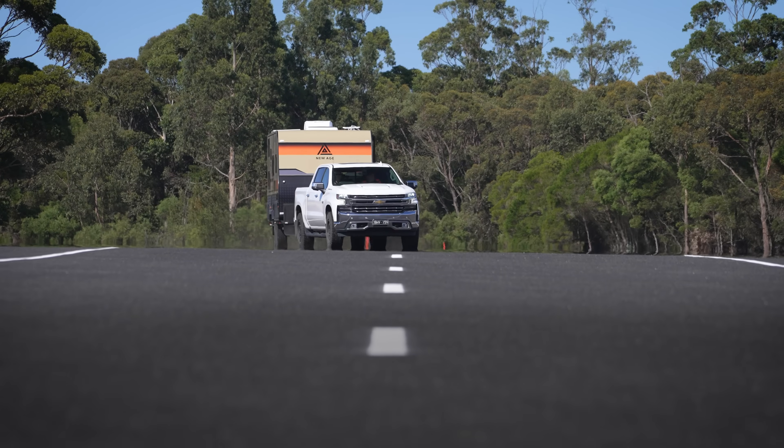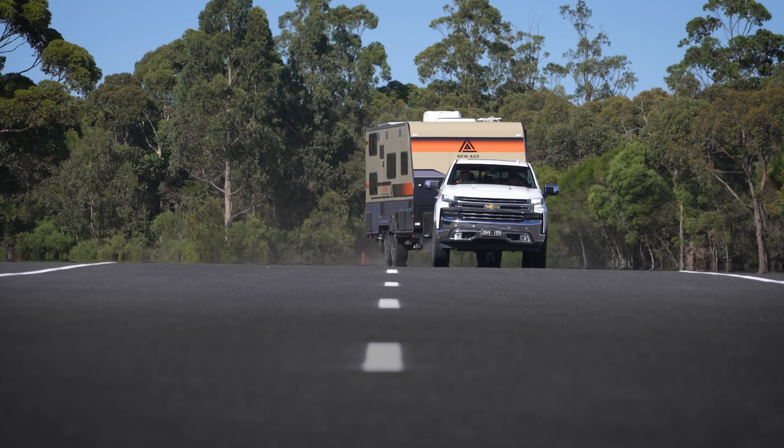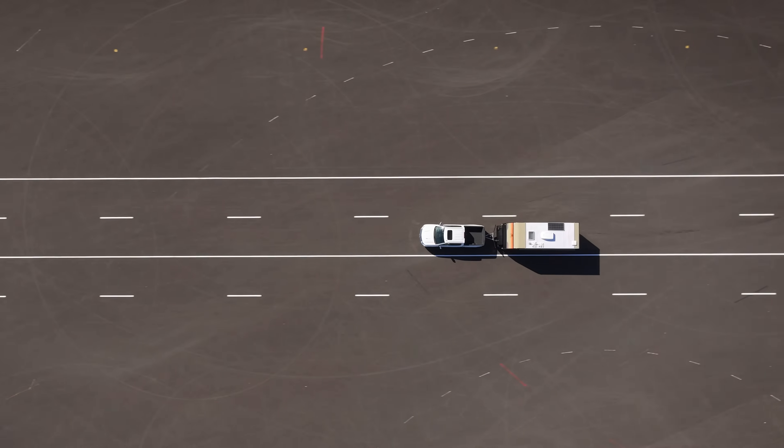Trailer Stability Control benefits a caravan owner as it ensures that the caravan follows the tow vehicle in all types of emergency situations, whether that's an emergency lane change or a sway event.